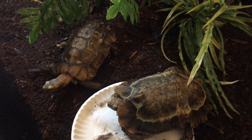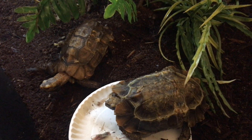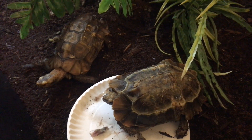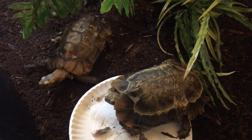Thanks everyone for watching this video on the home's Hingeback tortoises and how I feed them shrimp, and also how I stimulate their appetite by making it rain before I feed them.